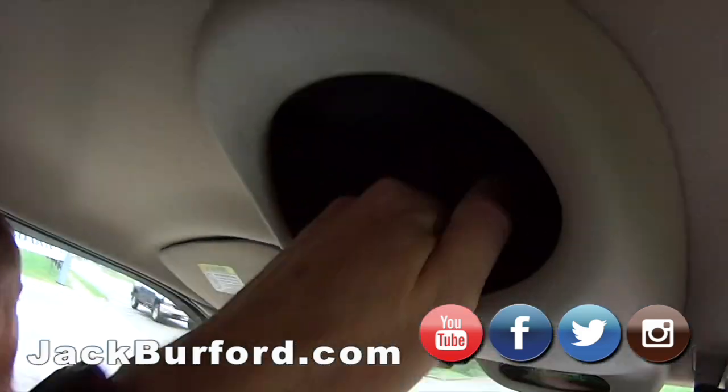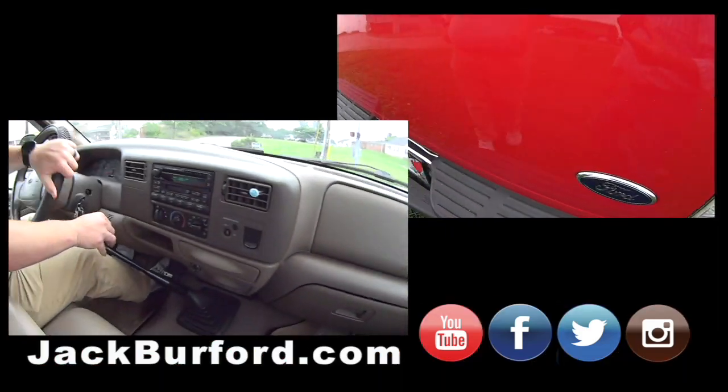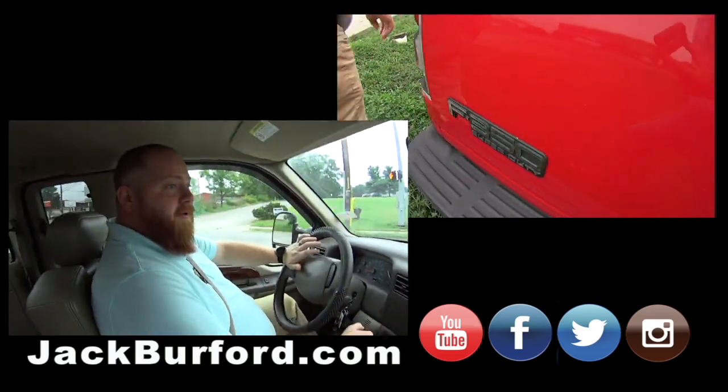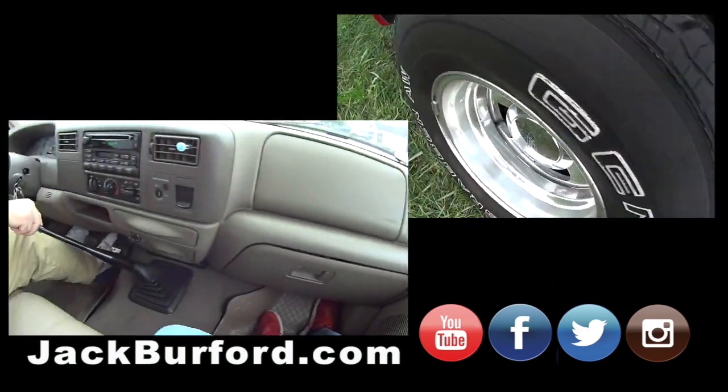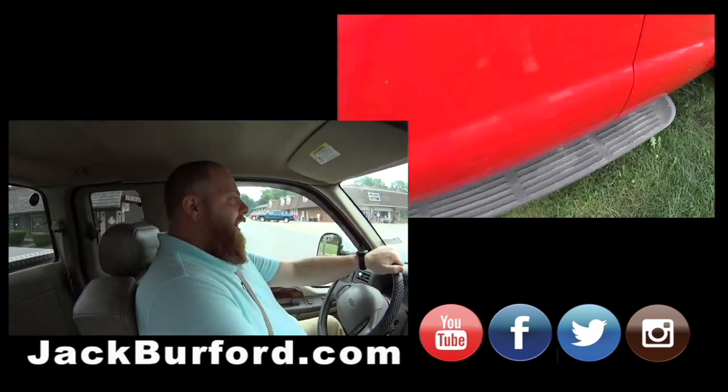Oh, no secret compartment back in here! Well, it's not secret anymore, I guess. This is sweet — 12 grand, 12 grand plus tax and license. Wow, all right — let's go to the farm and pull some cattle, baby!